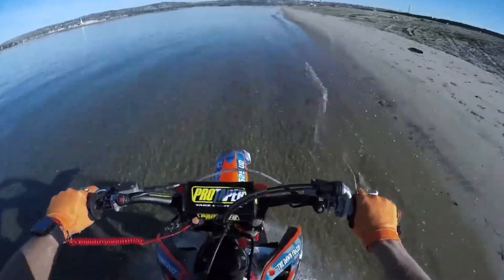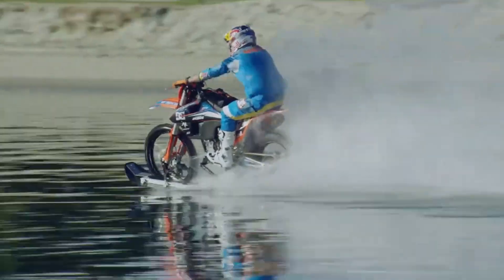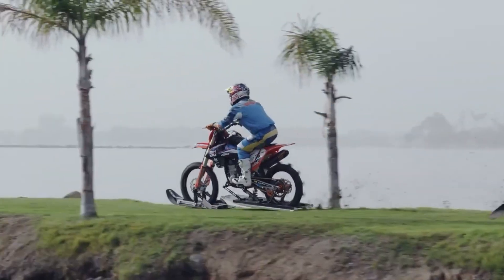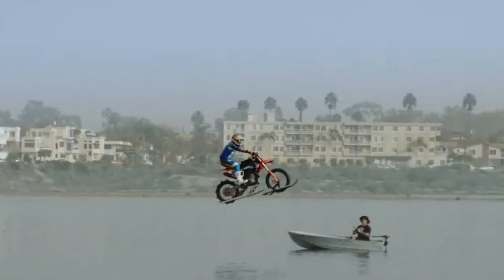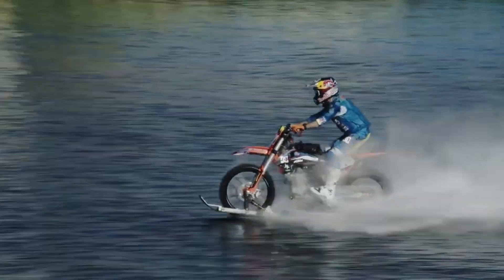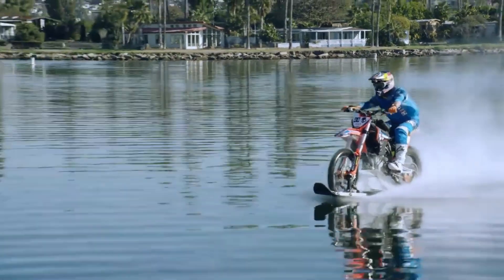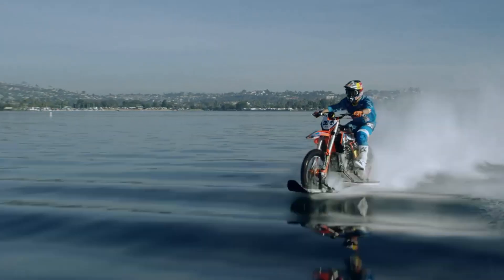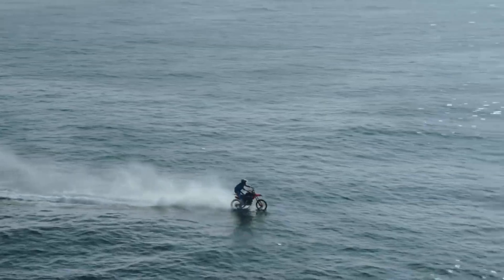The rear tire features large, protruding tread blocks that function like paddles, partially submerging in the water. As the rear wheel spins, it generates thrust to propel the bike forward. This extraordinary motorcycle is designed for versatility — it can glide effortlessly over sand, dive into the water autonomously, and even climb back onto shore when needed. Robbie Madison's creation is a remarkable fusion of engineering and adventure, redefining the possibilities of motorcycle travel.